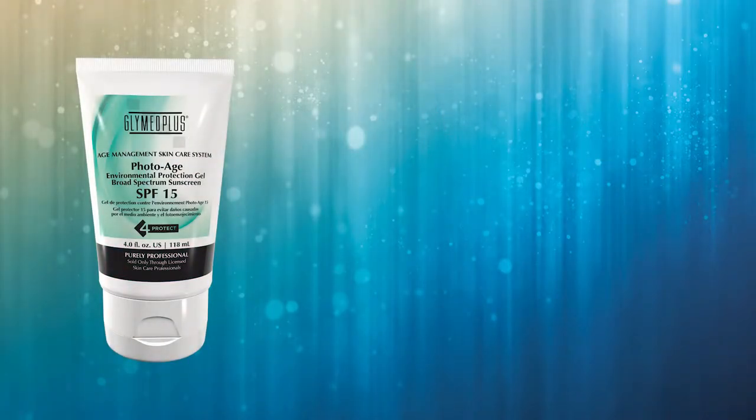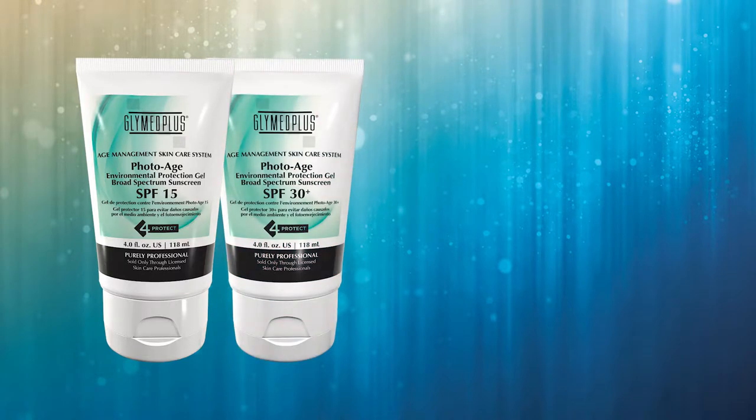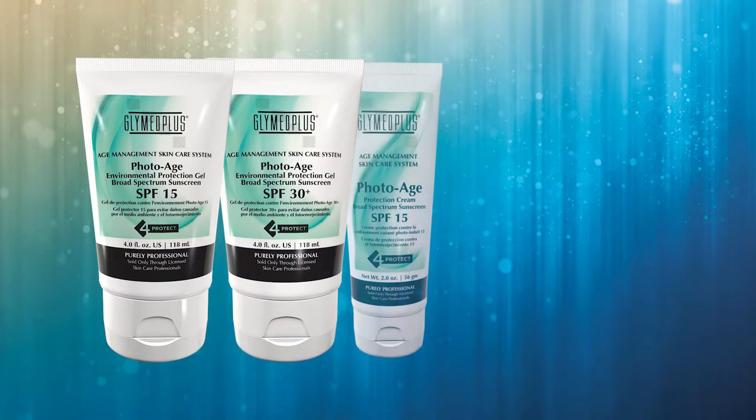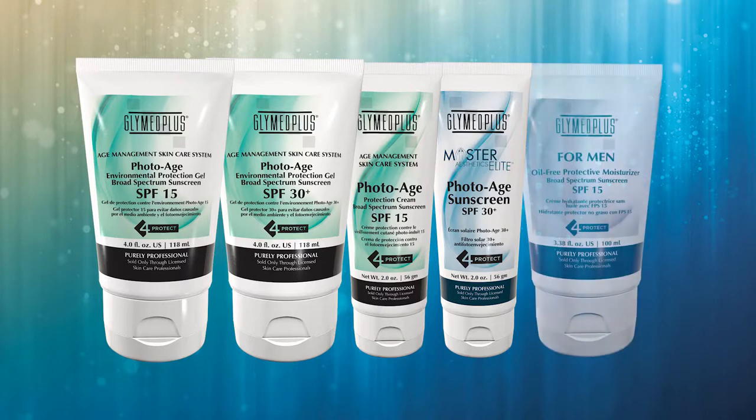Because protection is so important, we have five different formulations to suit every skin type: PhotoAge Environmental Protection Gel 15, PhotoAge Environmental Protection Gel 30+, PhotoAge Protection Cream 15, PhotoAge Sunscreen Cream 30+, and Men's Oil-Free Protective Moisturizer SPF 15.